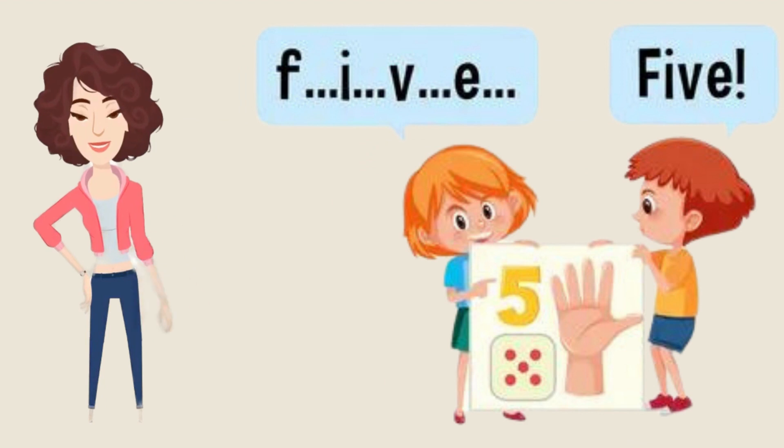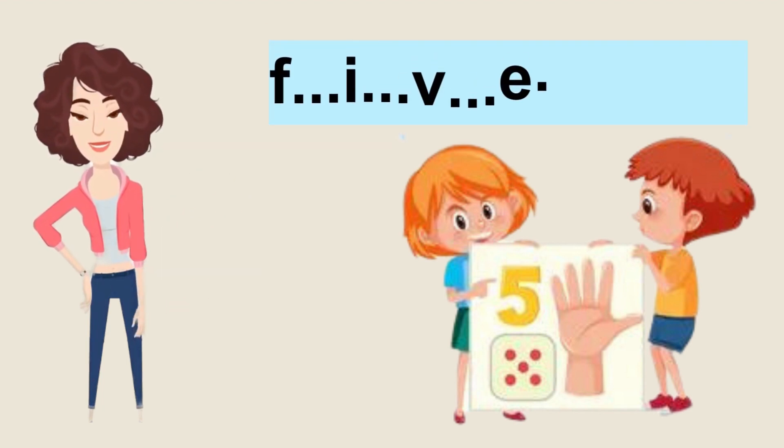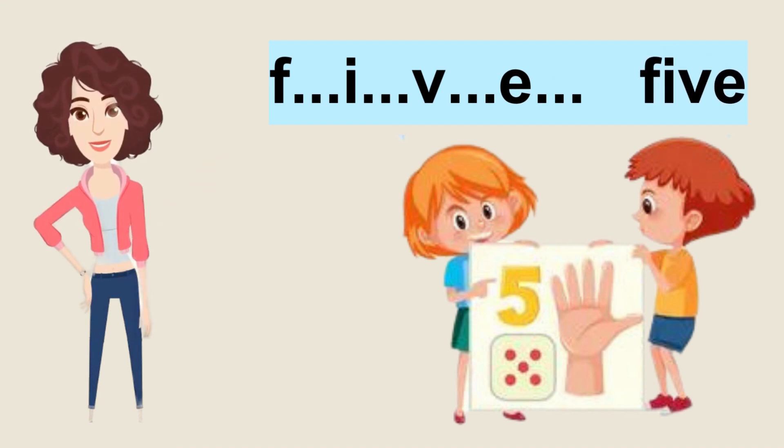Now it is number five. Yes, count number five. So let's spell it: F-I-V-E, five. Now it's your turn, repeat after me. Amazing learners, good job.